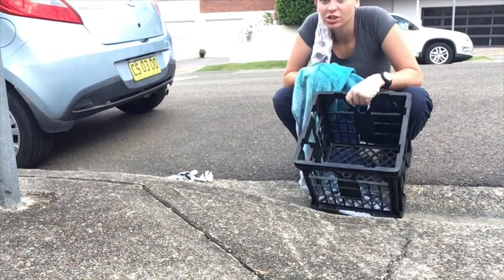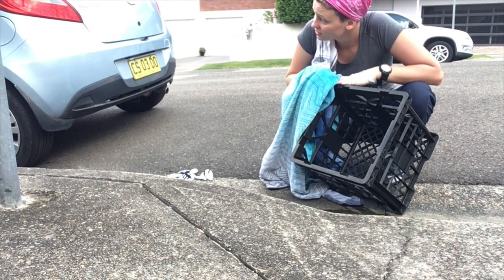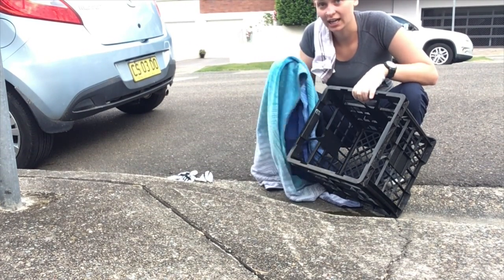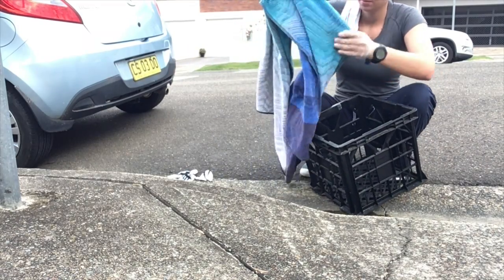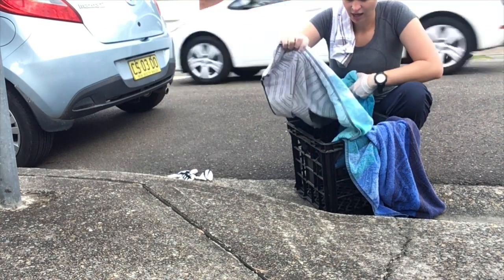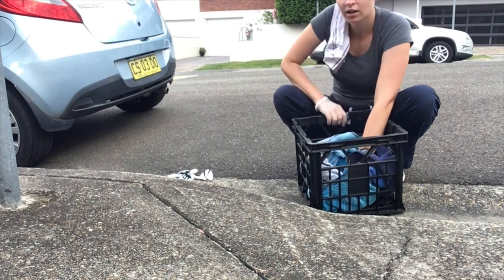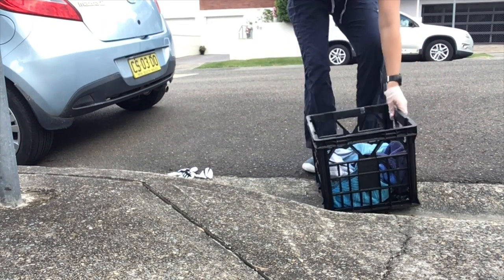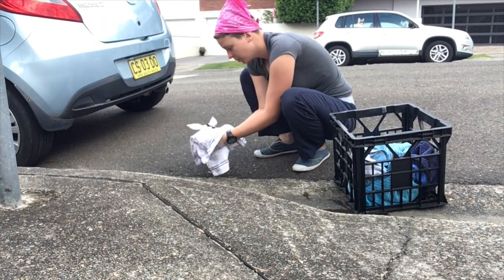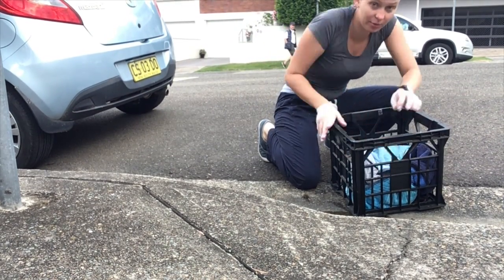Depending on the situation, it will be different what kind of tools you have access to, so I might ask a bystander for help. On the side of the street we have a milk carton and I had a beach towel in the back of my car. I am going to get a bystander to line the box with the beach towel creating a little nest. The bird is going to be in quite a frazzled state, so we are going to quickly in one motion scoop the bird up, pinning its wings to its side, and put it inside the crate pretty quickly.